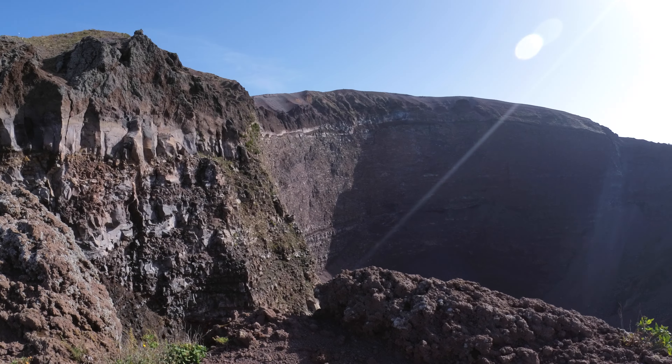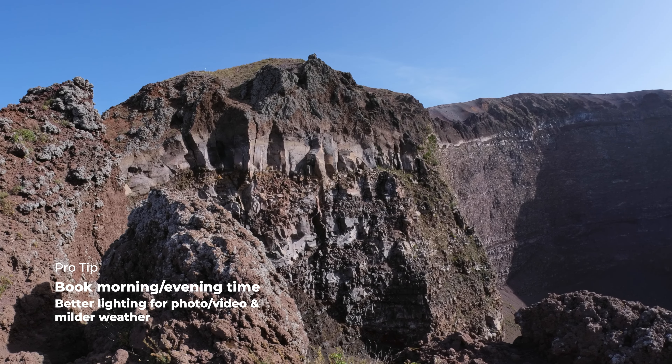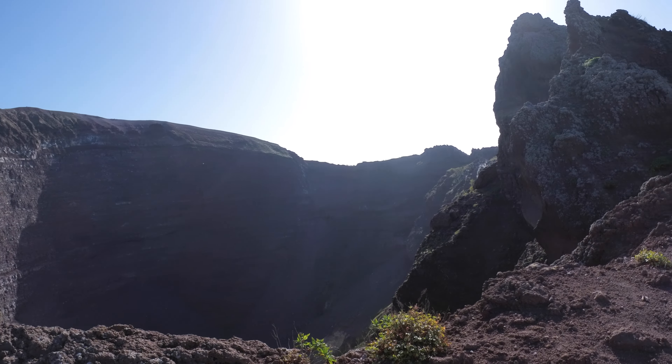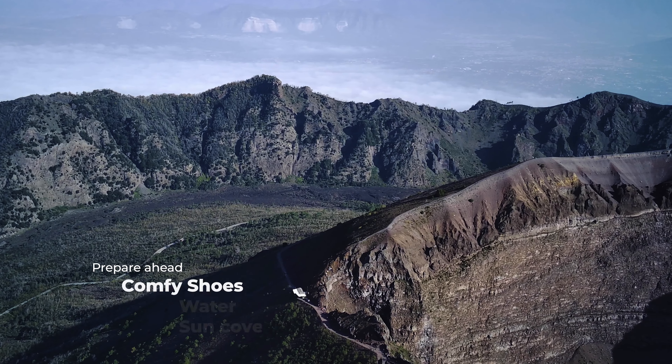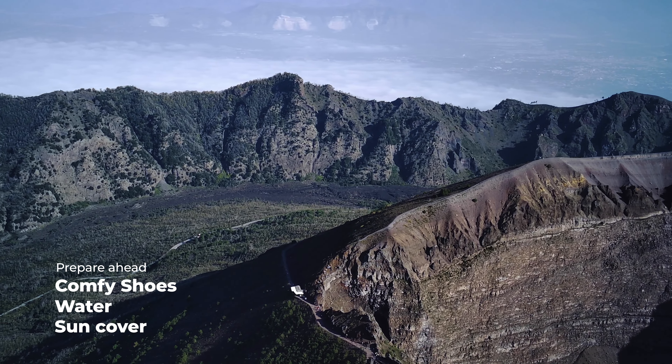It is now end of October and the weather is fantastic — sunny with the temperature around 24 degrees Celsius. Try to avoid going during the summer heat or heavy rains. If you plan to visit Vesuvio, don't forget to prepare: wear comfy shoes, take some water and sun cover, and bring a raincoat if it's the rainy season.